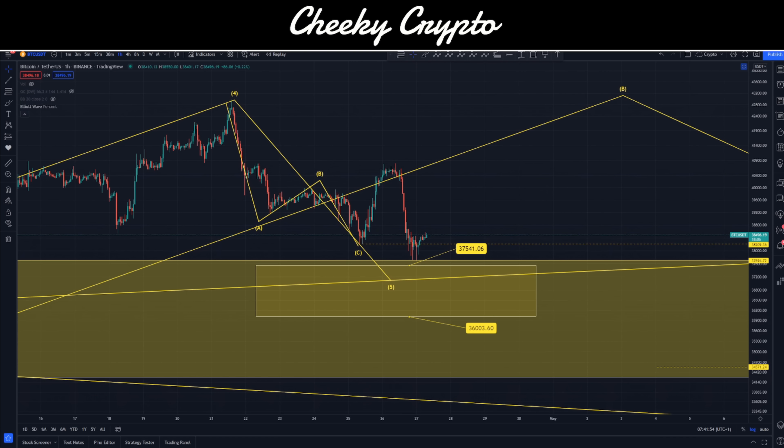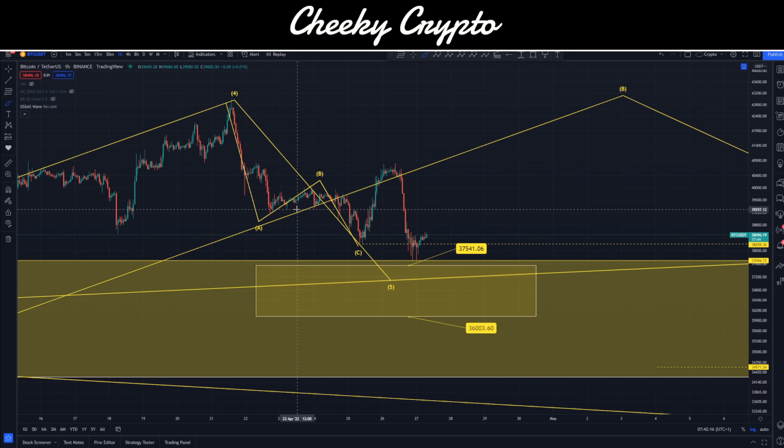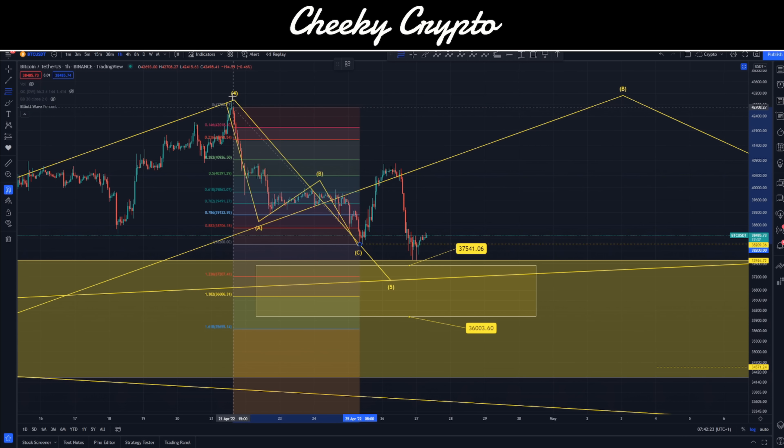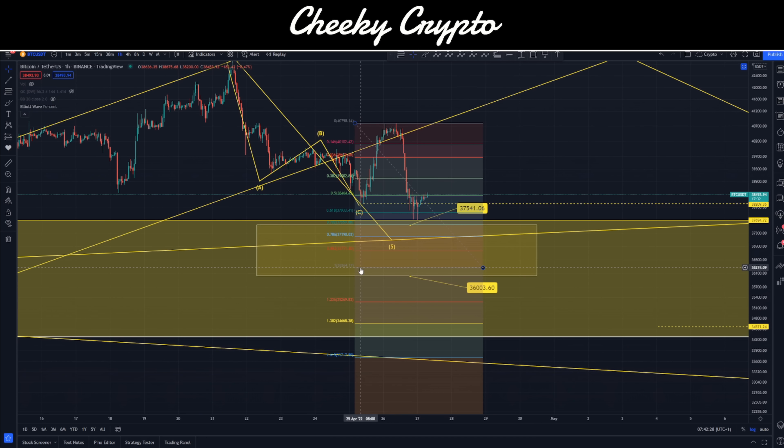I'm going to refine things a little bit here because I think we're going to head down — that much is pretty clear. But what's not necessarily clear is the pattern. So I'm going to give you a new target that I think is the most probable, and it's slightly lower than the previous ones. Originally yesterday we were talking about 36,000 to 37,500 — we hit the 37,500, bounced a little, and we're going to pull back down into that range.